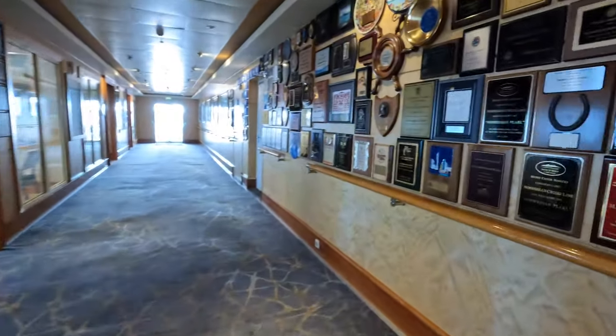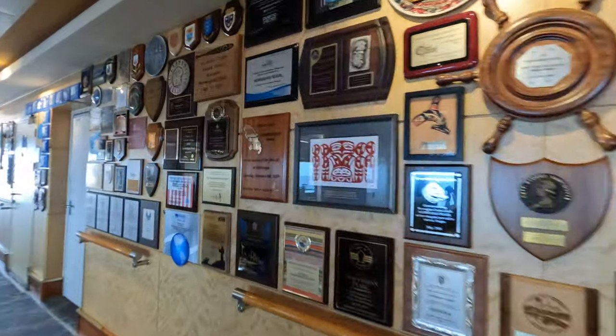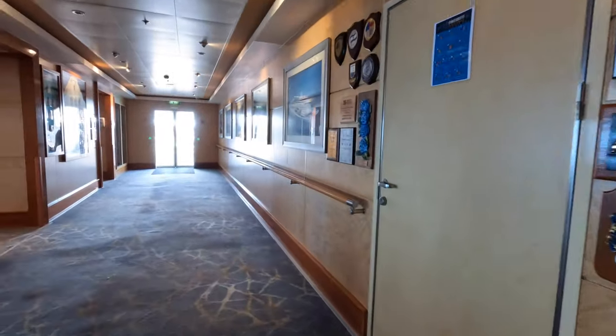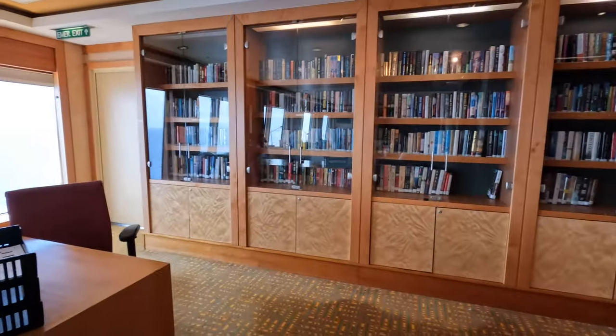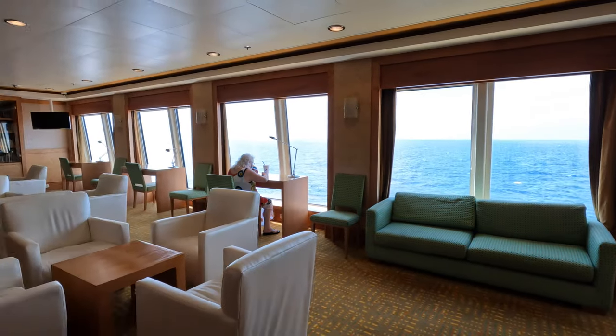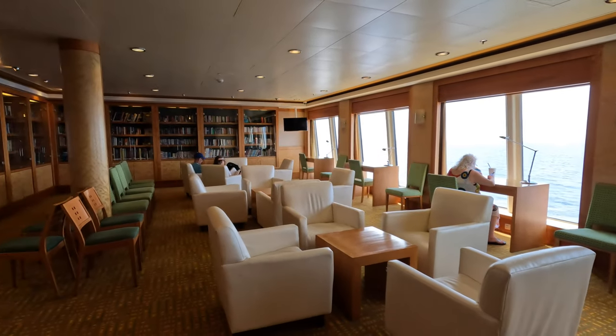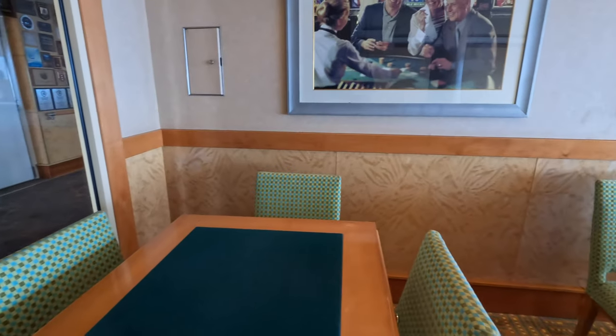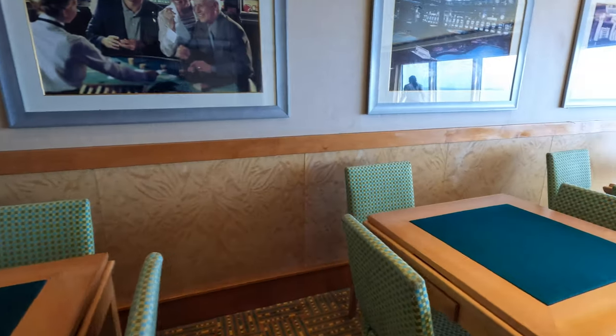For those who want something slightly less strenuous, there are a couple of options for some quieter times. The first of these is the Library, which has a reasonable selection of books for all tastes. And the second is the Card Room — come in here if you want to play cards.